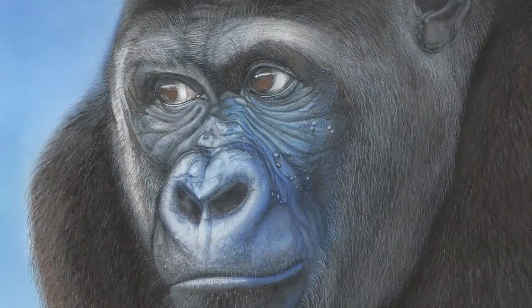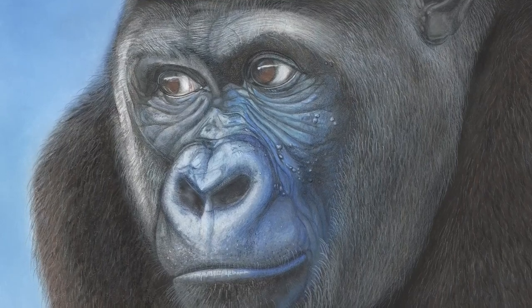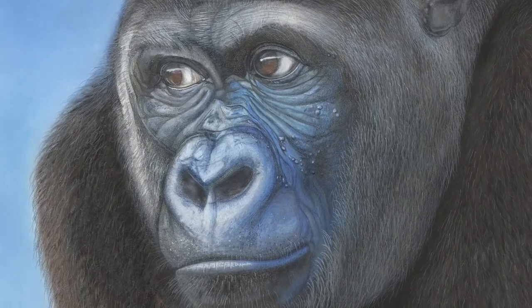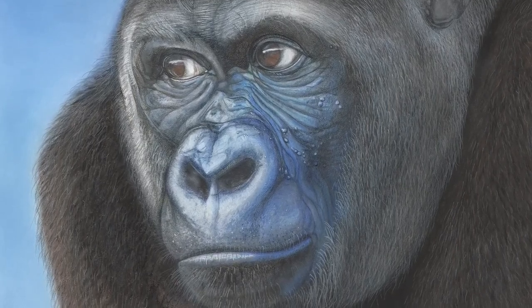This fellow behind me is one of my artworks — this is Kubali. I photographed him at a local zoo and he captivated me with his eyes and his expression. So I came home and over a period of three weeks I created a pastel illustration, which is the one that you see here.